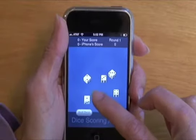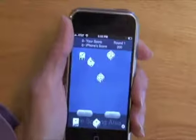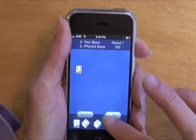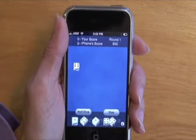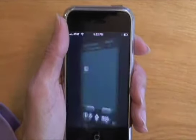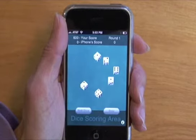You score points by dragging the dice into the dice scoring area. Ones are worth 100 points. I rolled three fours — that's 400 points. And this brings us to the central tension of the game: should I stay or roll again? If I roll without scoring, I would lose all my points for this round, which is called a zilch. So I think I'm going to stay. You earn points for ones, fives, three of a kind, six of a kind, and a straight with six dice.